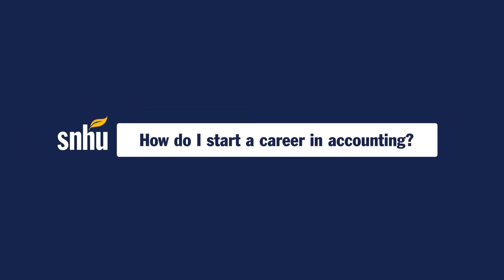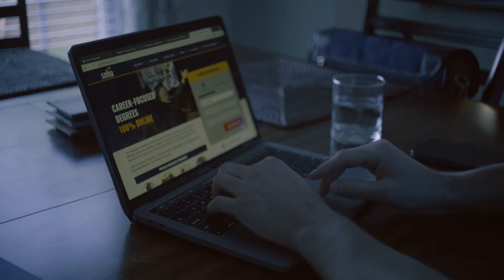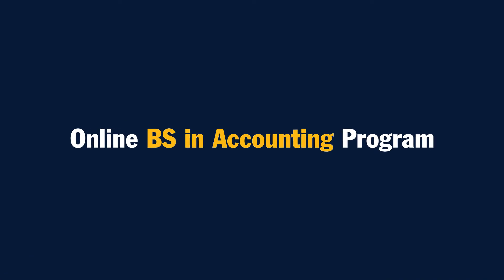If you want to become an accountant, you'll need the right training, experience, and credentials to help you stand out in the field. SNHU can help. Our online BS in accounting program is a perfect first step to becoming a Certified Public Accountant, or CPA.